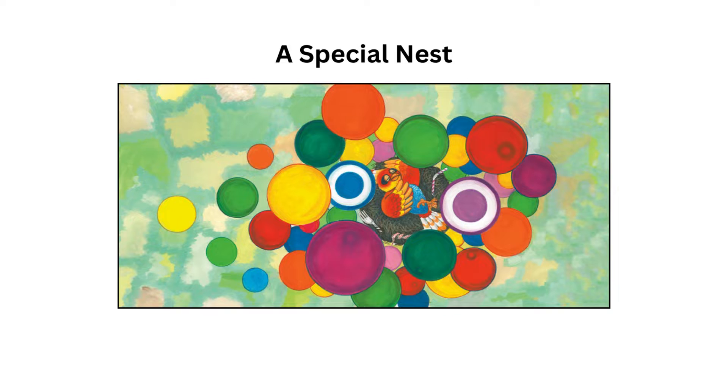And that concludes A Special Nest. Keep reading, keep learning, and let your curiosity guide you to new adventures. Please subscribe, like, and until next time, happy reading.